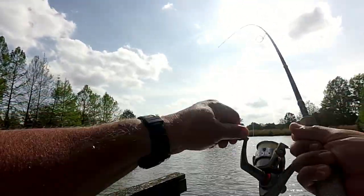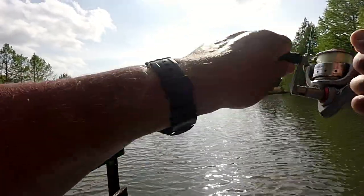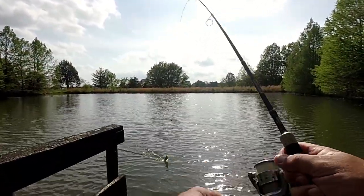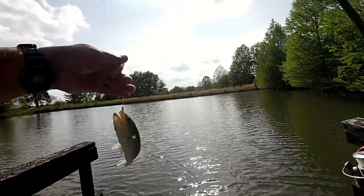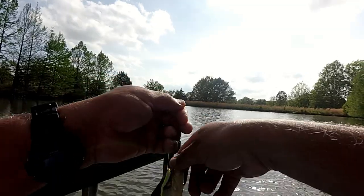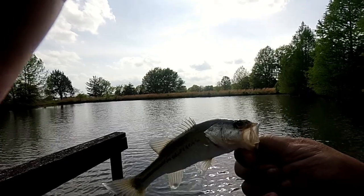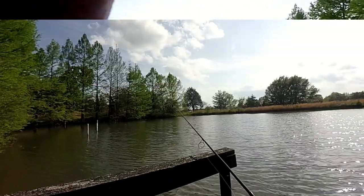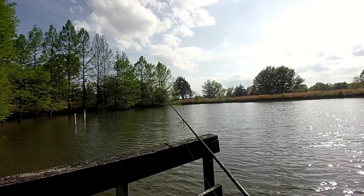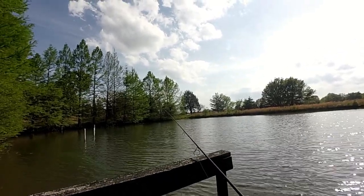There we go — that's a better fish. That took like he meant it. A little bass as well, I think. That's more the size we're trying to cull out of here. Beautiful day on the pond over here in southern Illinois. A little private pond — a buddy of mine from work has it.